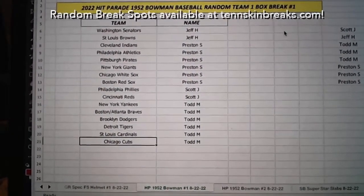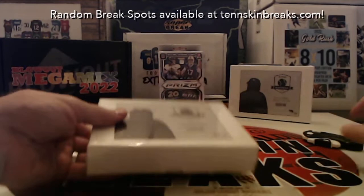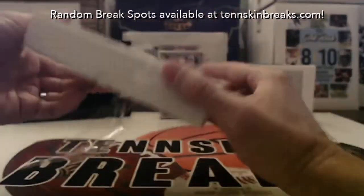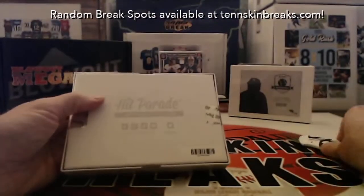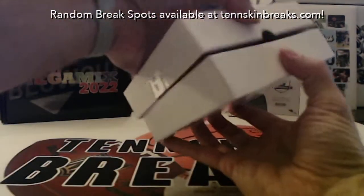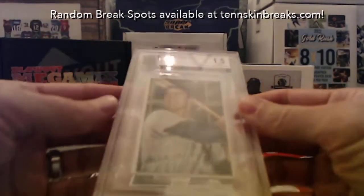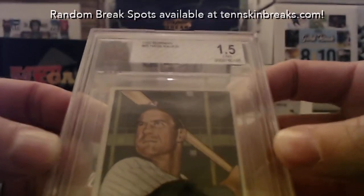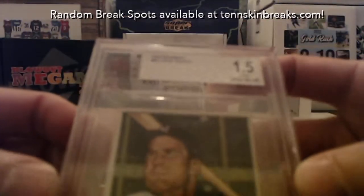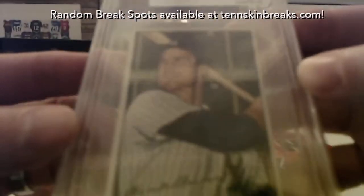All right, there are your teams for break number one, 1952 Bowman. First card up — we got a Yankee, but it's Hank Bauer, 1952, graded 1.5 from BBG Beckett Vintage Grading. So Hank Bauer — there it is, a Yankee.